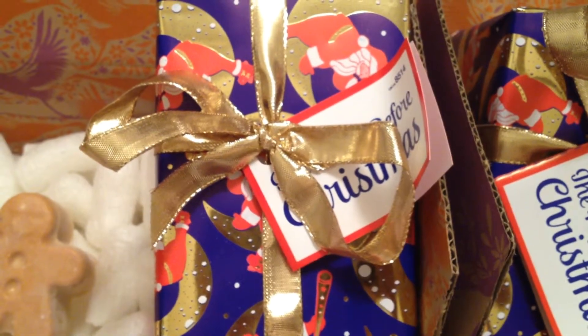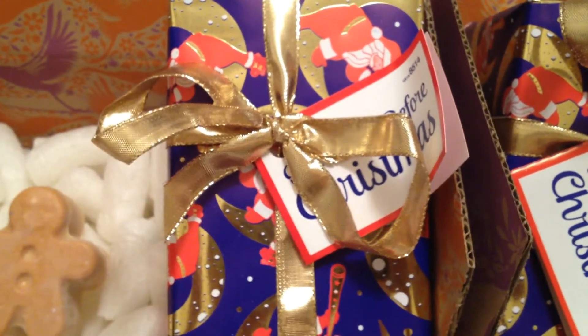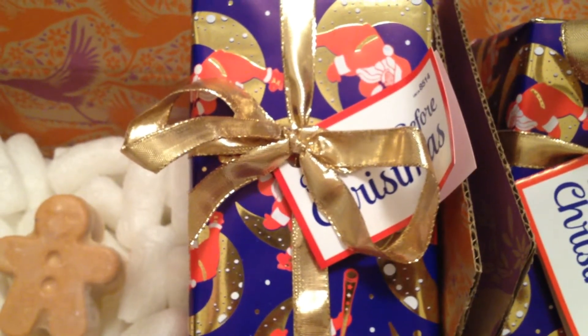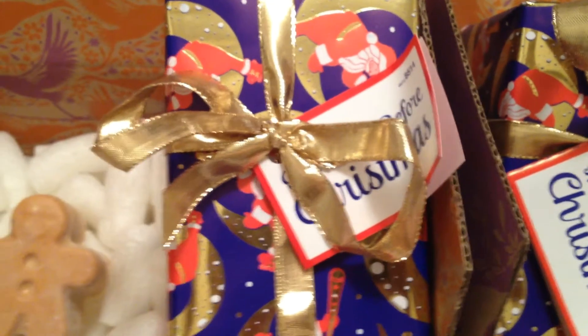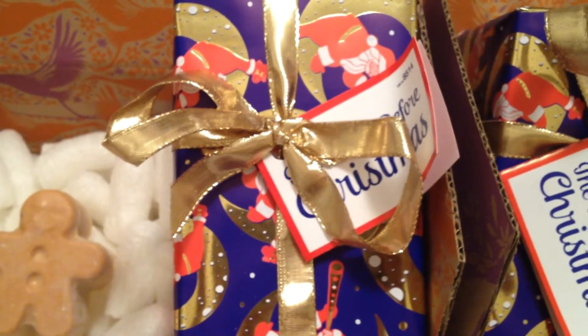This is going to be a quick video because I only have two different items to show you. I do have to point out that these were 50% off. I didn't even realize that the Lush UK website was having a sale online until three days later, and when I did check online they were only selling these two products.